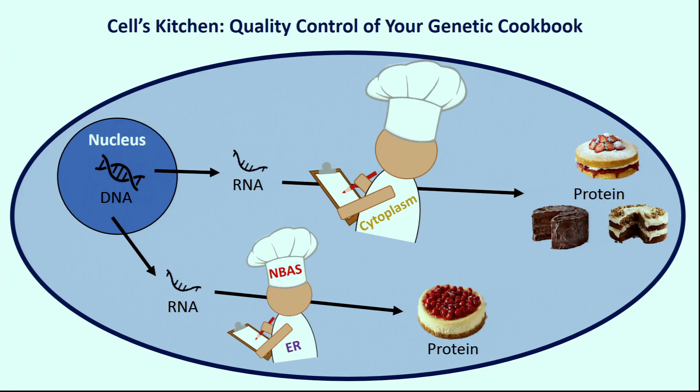Have you ever tried to follow a recipe with a few pages missing? Nothing makes sense. Therefore the cell needs a quality control pathway in the cytoplasm — like a baker who checks all the RNA recipes, spots those that are incomplete, and destroys them. Except not all proteins are made in the cytoplasm.